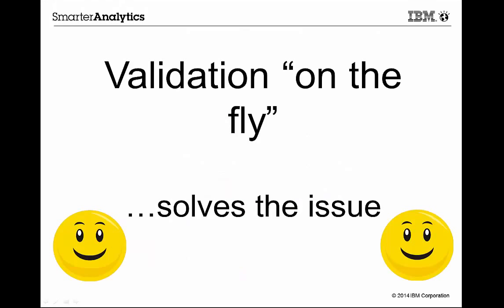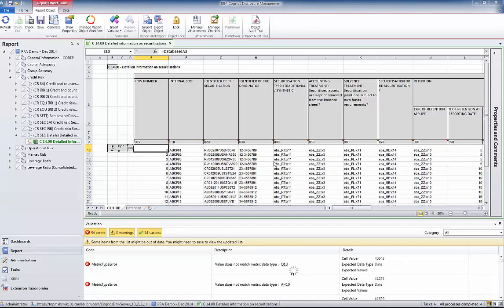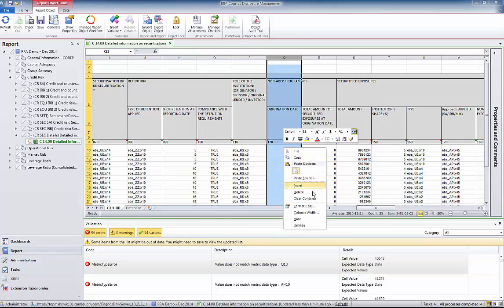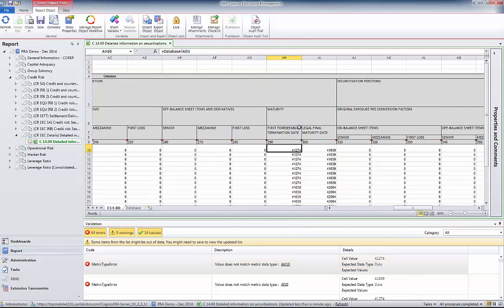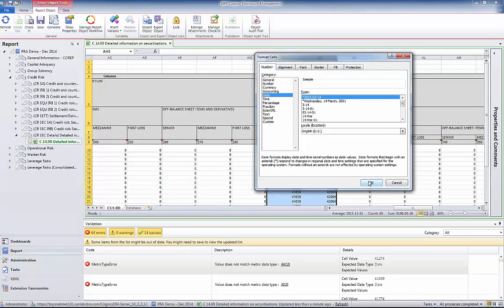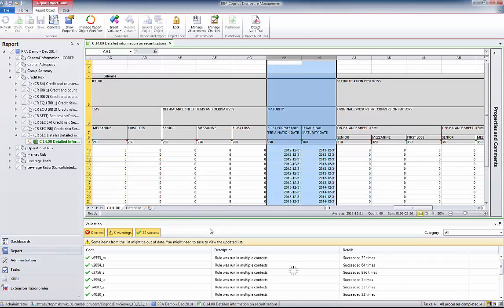CDM has solved these problems by doing validation on the fly. Every time data is updated and saved, the rules appropriate to the form being worked on are run in the background. When an error is found, the error message shows in detail what the error is and includes direct clickable links that take the user to the exact template form and cell involved. In this way, it is easy to find the mistake and correct it. Since this all happens before the XBRL is generated, the issues are found as soon as possible in the report preparation process. This saves last-minute panics where errors are discovered very late in the process. This is a significant help in ensuring that the data reported will not be rejected by the regulator.